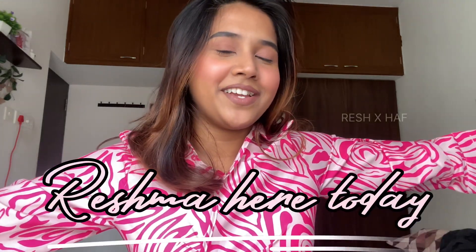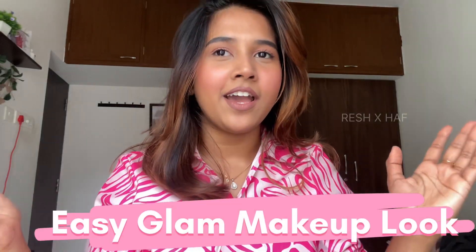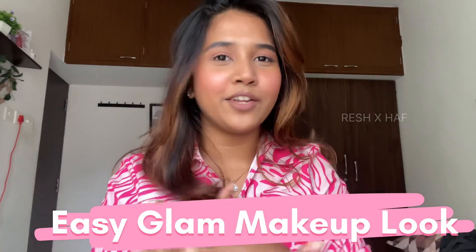Assalamualaikum and hi guys, welcome back to our channel. It's Reshma here. Today I'm going to do a little bit of a makeup shoot. This is a look I'm creating for an office party.